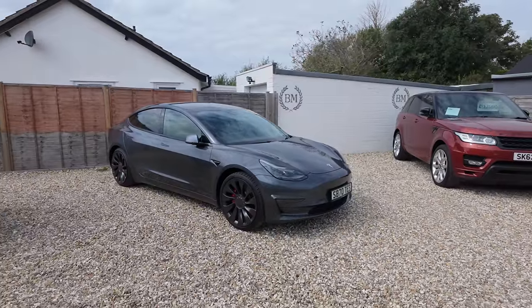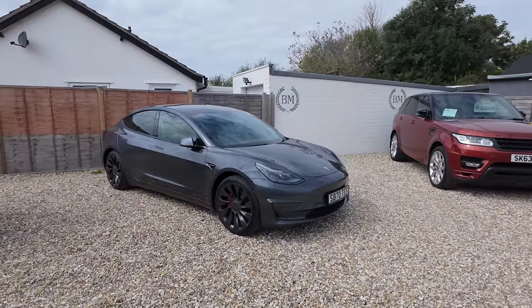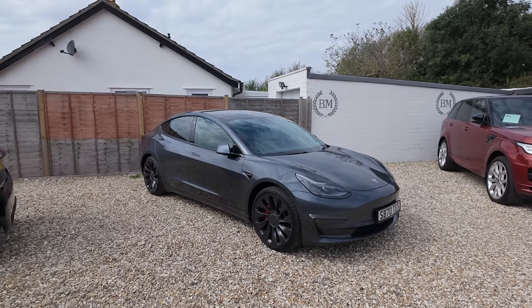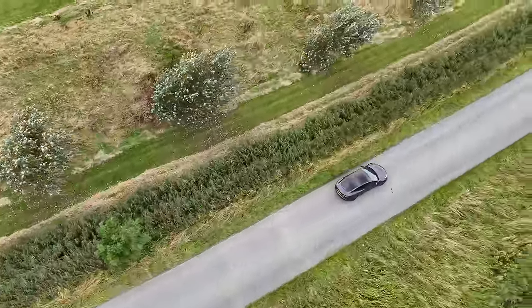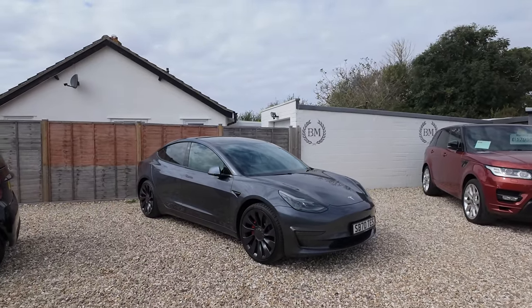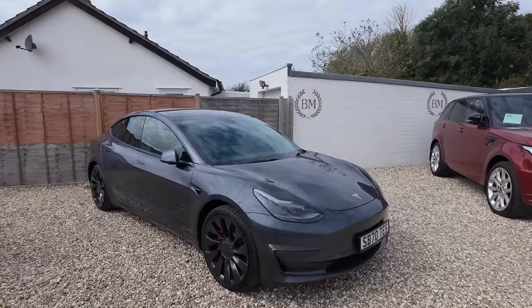We'll take it out for a test drive as well. Here is our 2020 Tesla Model 3 Performance — dual motor, so it's four-wheel drive, and it's the equivalent of about 462 brake horsepower. I actually think it's a really good-looking car. The last one I had was in white, which was the base colour — pretty much the only colour you could have for free.